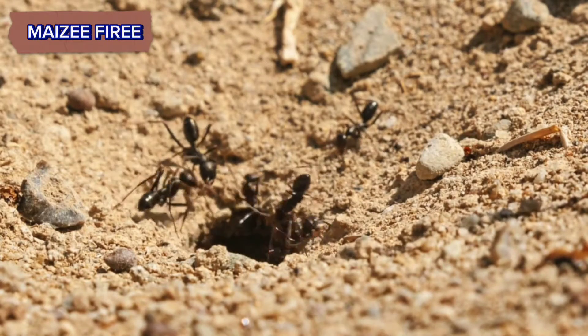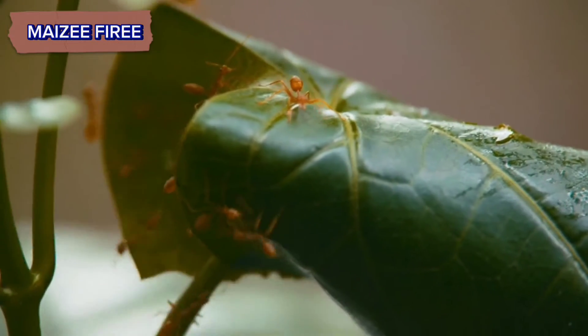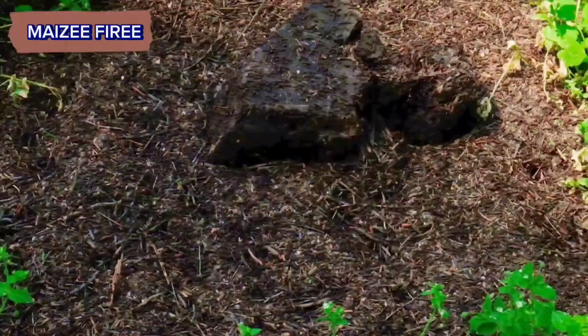In lawns or gardens, look for small holes or disturbed soil. Check around the base of trees, bushes, and garden features. Look under rocks, logs, and garden decorations.